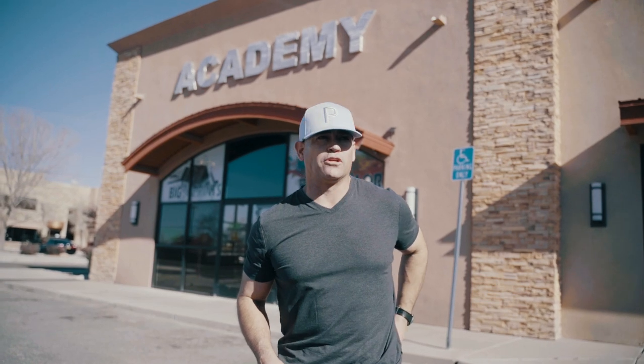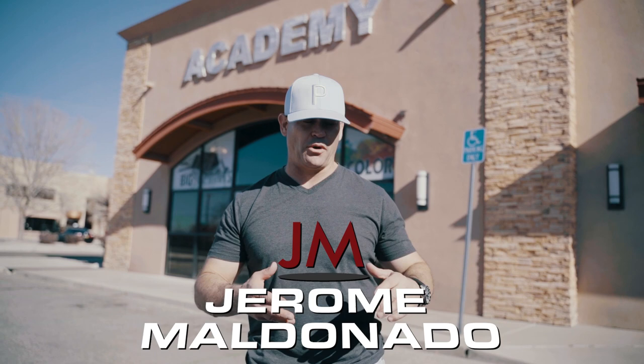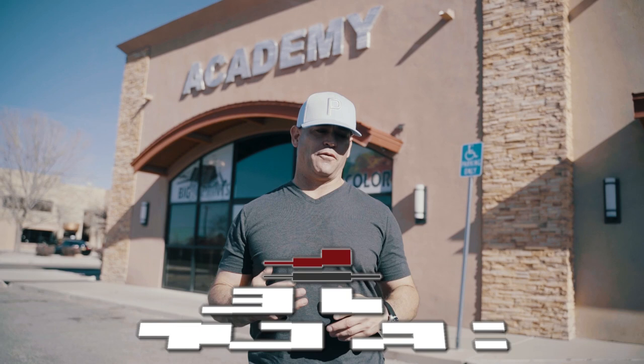Hey everybody, Jerome Maldonado. I'm over here at our Reprographics print shop where we're going to pick up a set of plans for multiple projects — one of them is the house that we're documenting the process of buying land and building houses. Plus we have other projects going on, so you're going to see me walk out with tons of different plans, and this is where we come in and produce them.